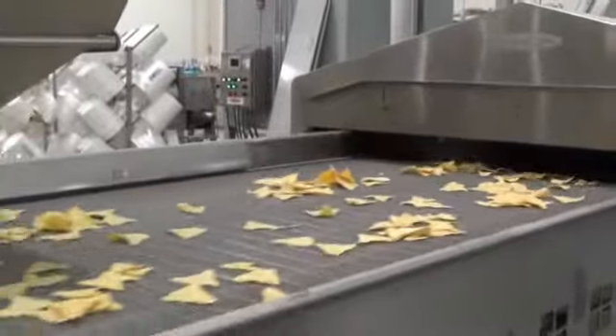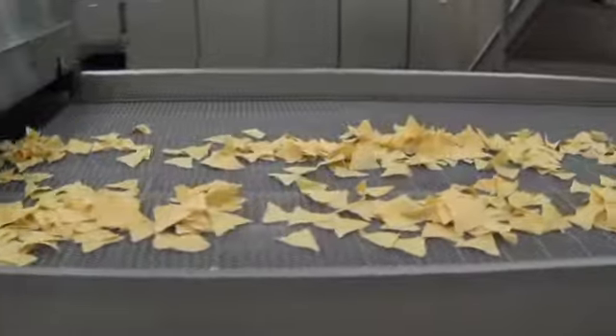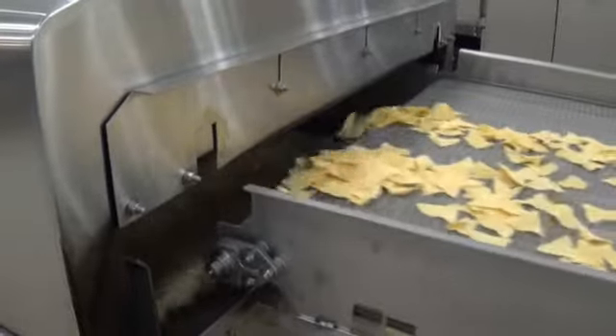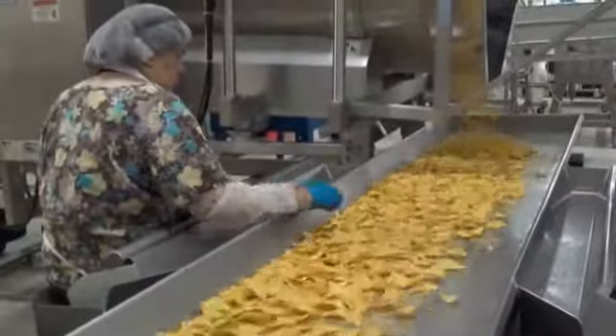The chips then go on the fryer where they are fried with organic sunflower oil. They spend about a minute in the oil at 350 to 375 degrees Fahrenheit. Excess oil is drained away as the chips move on the conveyor. The chips gently tumble through the enrobing process and receive a coating of sea salt.